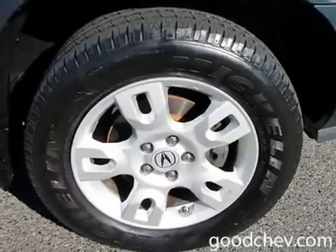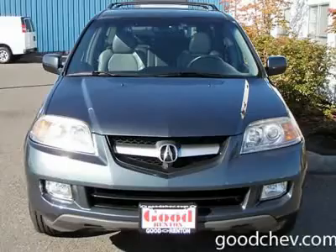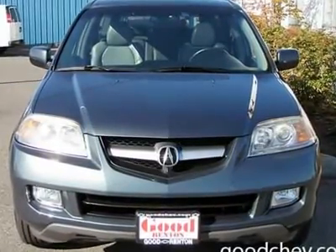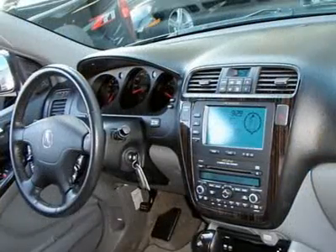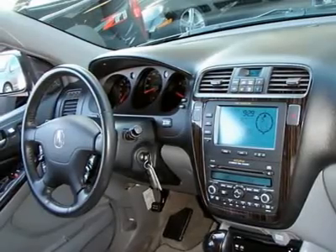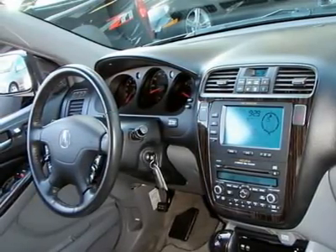Steering wheel, steering wheel controls, leather-wrapped steering wheel, trip computer, tire pressure monitoring system, power door locks, power windows, universal garage door opener, keyless entry, vehicle anti-theft system, wireless cell phone hookup, climate control, rear seat heat ducts, rear defrost.